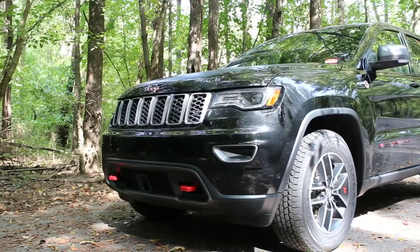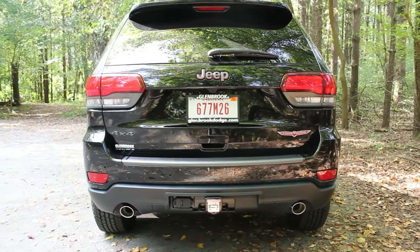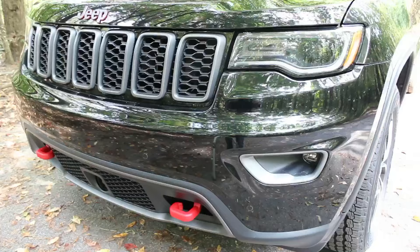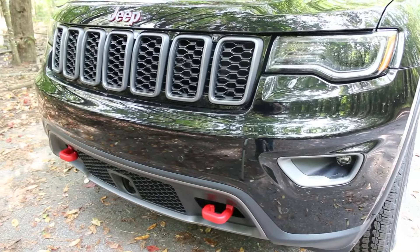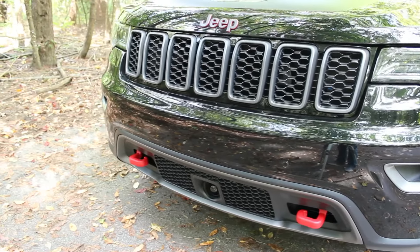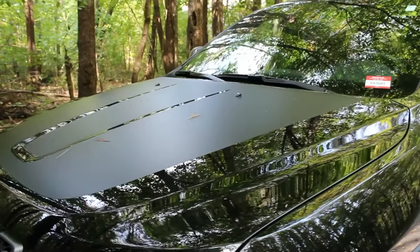You get Kevlar reinforced tires on this thing from Goodyear. It has Jeep's legendary 4x4 system. It has the Quadra-Lift that they've done a little bit more to for the Trailhawk. You get those red tow hooks that will tell everybody this is a Trailhawk. It has a glare resistant decal there on the hood.